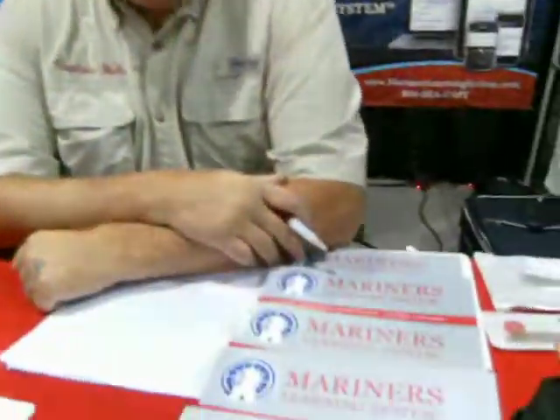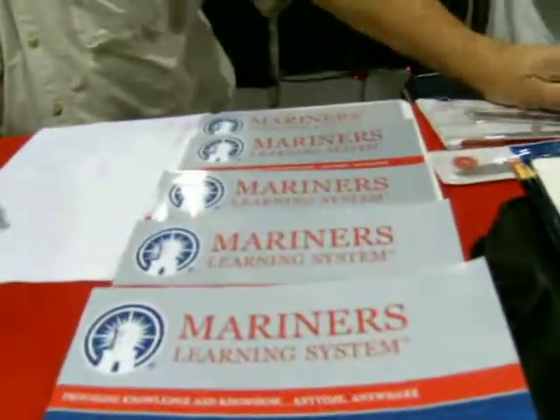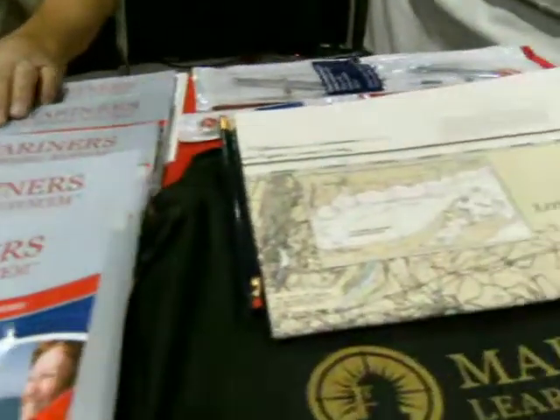And this is the book you use for the program? This is all the reference material that we use — there are five reference materials included in the cost of the course. It's the bag and the charts, all your tools that you need, and the cost of taking the course test at the end of your studies is included also.